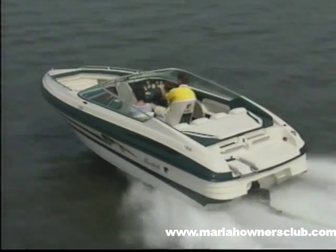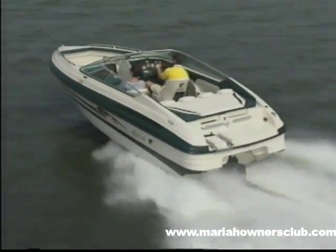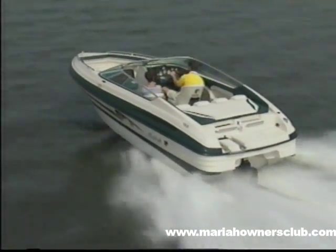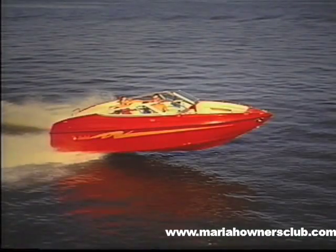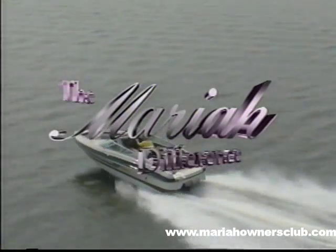When you sell Mariah, you're selling more than a boat. You're selling fun, excitement, relaxation, a lifestyle statement. But you're also selling one of the best values available in pleasure boating. You are selling the Mariah difference.